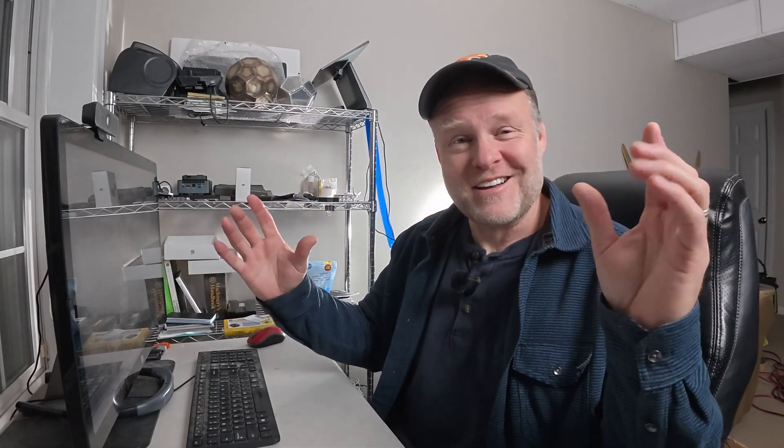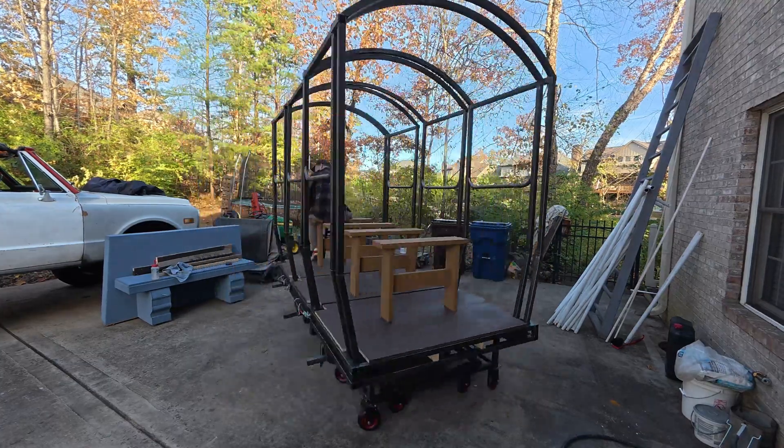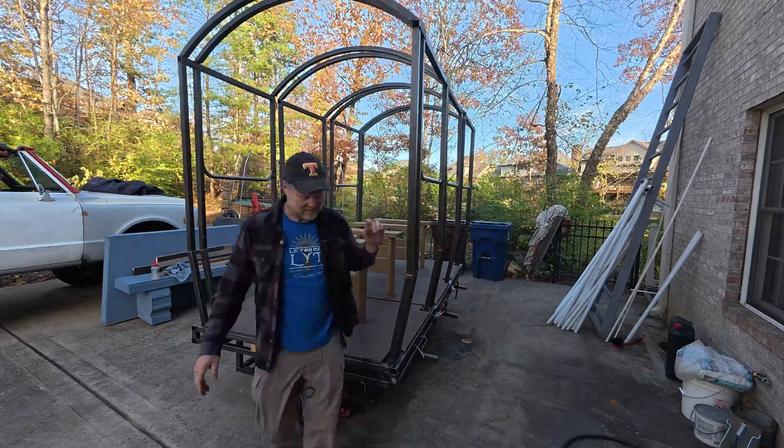Today we're gonna be building a stage prop of a very large train car that spins around 360 degrees on stage in front of an audience of about 800 people. There's gonna be ten teenagers on board and none of them are gonna fall off and die. And we have three weekends to do it.